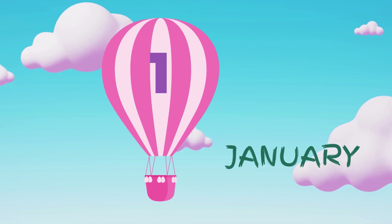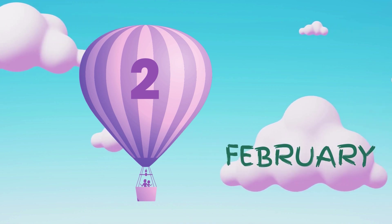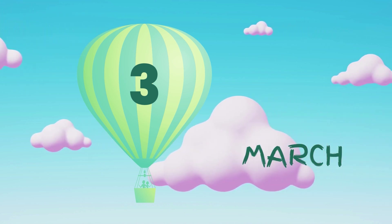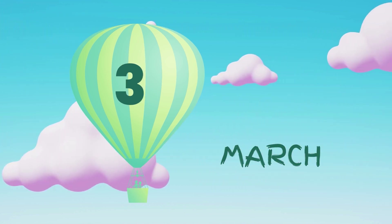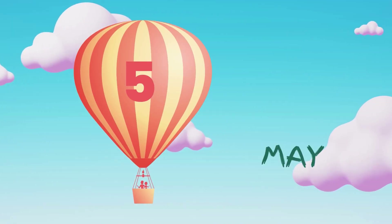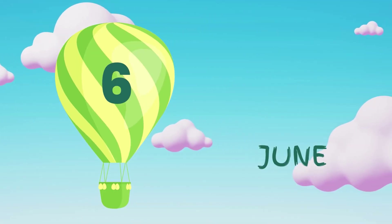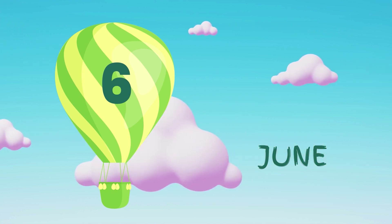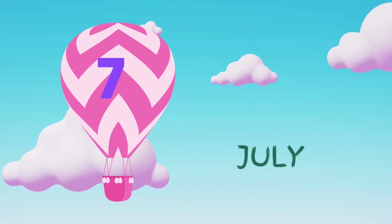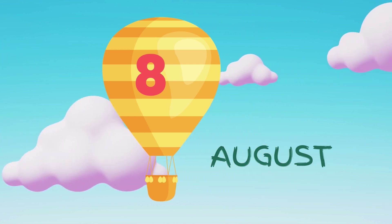January, February, March, April, May, June, July, August, September.